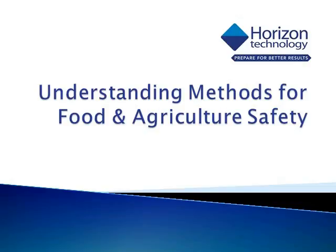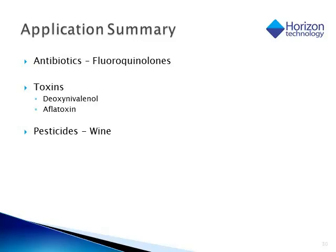In the next part of the presentation, we're going to look at some applications that were run at Horizon, looking at different contaminants in food safety applications. The applications we're going to look at are: first, antibiotics — looking at fluoroquinolones in fish; next, some mycotoxin work; and finally, a look at some pesticides in wine samples.